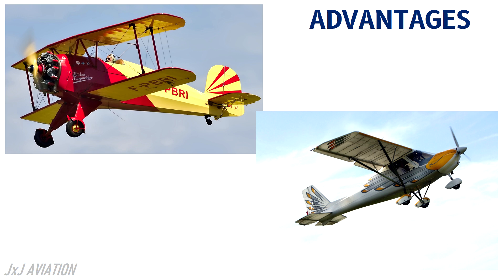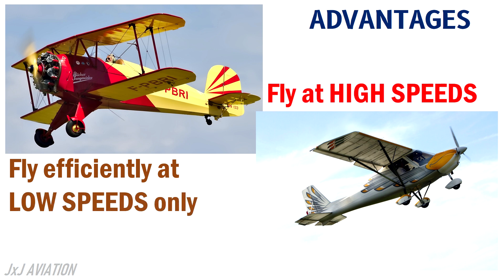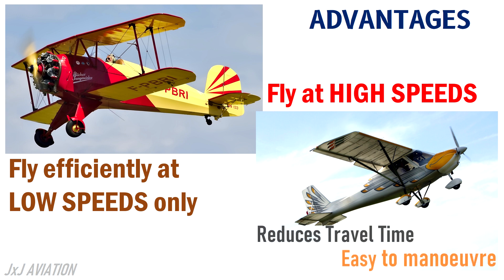A biplane can only fly efficiently at low speeds, but a monoplane can fly at much higher speeds, which reduces the travel time. A monoplane is also easier to manoeuvre when compared to a biplane, which is essential when flying over certain airfields or terrains.